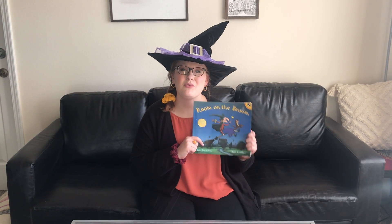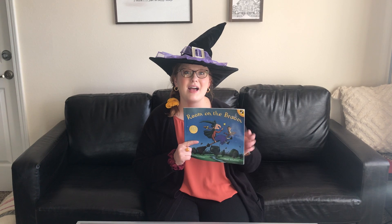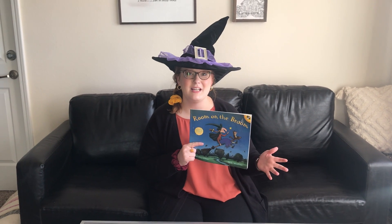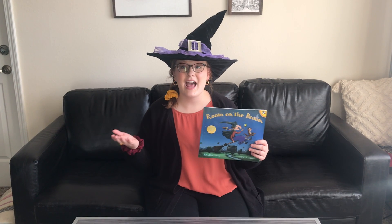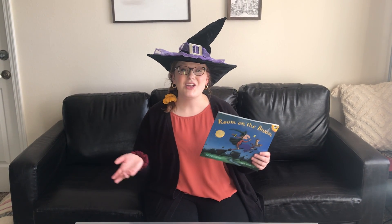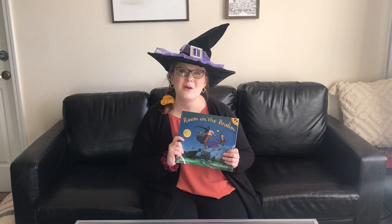For gifted students, I think it'd be really great for them to re-write the ending — re-write what would happen if the witch's broom didn't break, what she could run across instead of a dragon. I think that would be a fun challenge and a great activity for them.